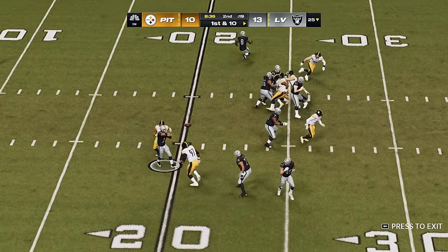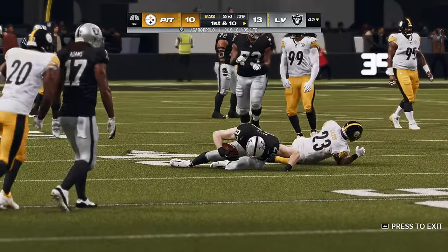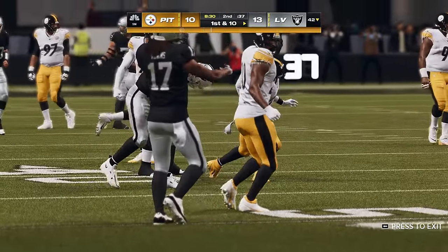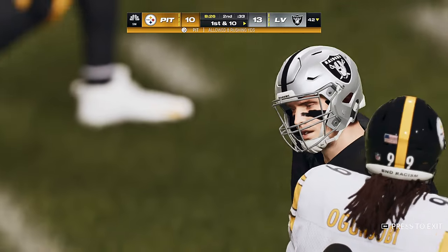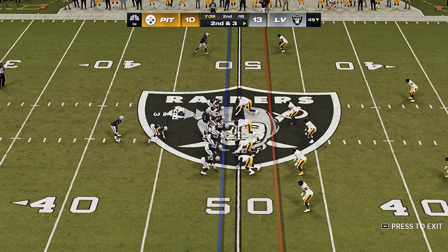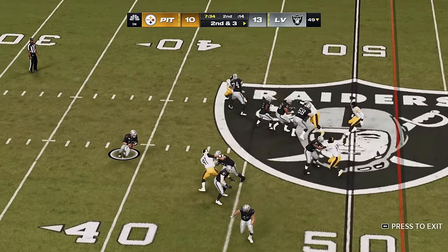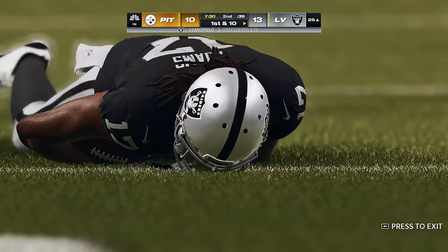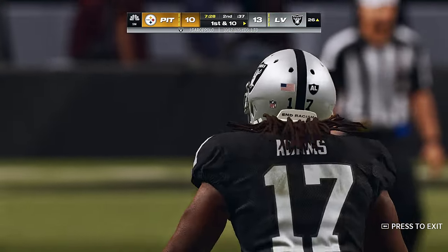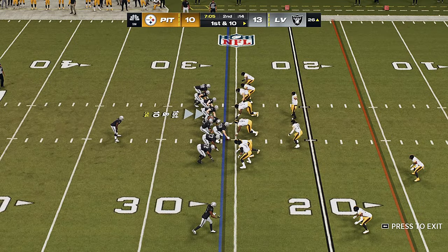On play action, Garoppolo targets the rookie from Notre Dame, Michael Mayer, and they get him down just before he takes it across the 40 yard line — successful start to the drive. On play action again, Garoppolo hits Adams — complete — and they're going to have themselves another first down, as the tackle is made at the Steelers 26 yard line.